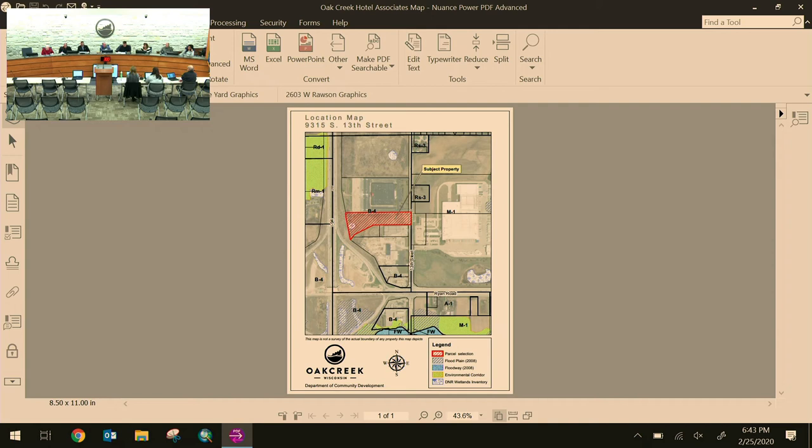A commissioner confirms the landscape plan would be included as part of site plan review. Siefert moves that the Planning Commission recommends that the Common Council adopt the conditions and restrictions as part of a conditional use permit for a hotel on the property at 9315 South 13th Street after a public hearing. Hannah seconds. Roll call: Hannah aye, Sullivan aye, Hillel aye, Florik aye, Kavich aye, Sikoski aye, Kaldani aye, Schaefer aye. Motion carries.